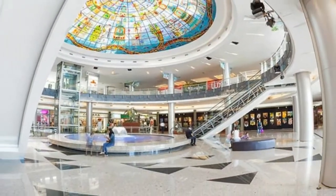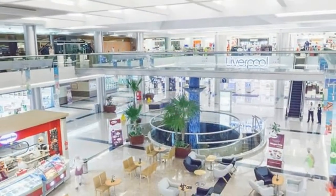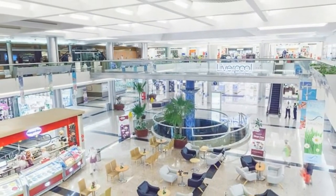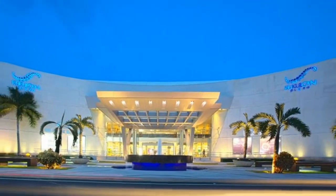One such place is the Kukulkin Plaza, a shopping mall that has everything from restaurants, to a casino, to shopping. Adjacent to the Kukulkin Plaza is the Luxury Avenue, where the stores of famous name brands are located.